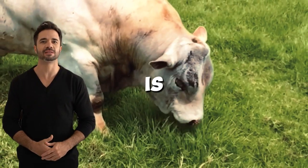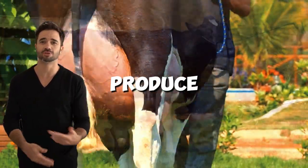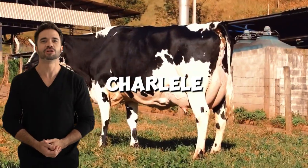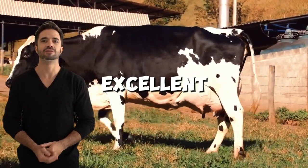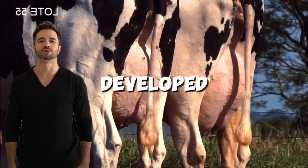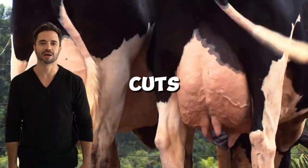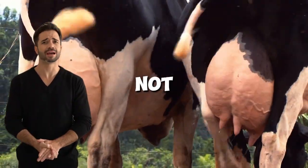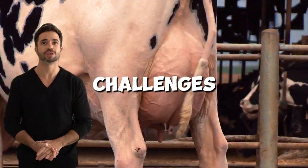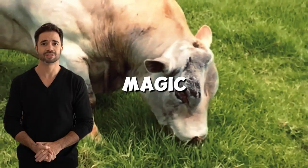On one hand, Holstein is the undisputed queen of dairy production, famous for its ability to produce large volumes of milk with high efficiency. On the other hand, Charolais is known worldwide for its excellent performance in meat production, standing out for its rapid growth, well-developed musculature, and ability to produce premium quality cuts. The result of this cross not only combines these virtues, but also overcomes some of the traditional challenges faced by each breed individually. This is where the genetic magic begins.